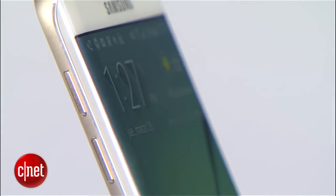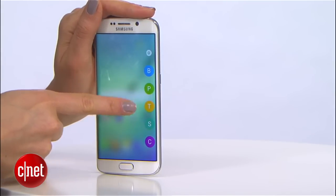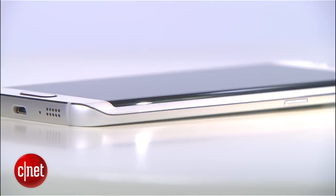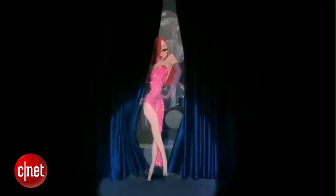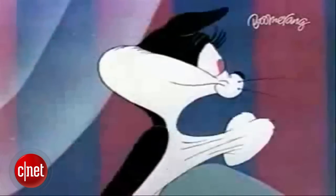Starting at number five, the Samsung Galaxy S6 Edge. Our definition of crazy here at CNET may be a little lax, but there's no arguing that the slight curves on either side of its screen have managed to turn heads. While the Note 4 Edge boasted a similar design, two curves are better than one, and they serve a completely different purpose on this S6.